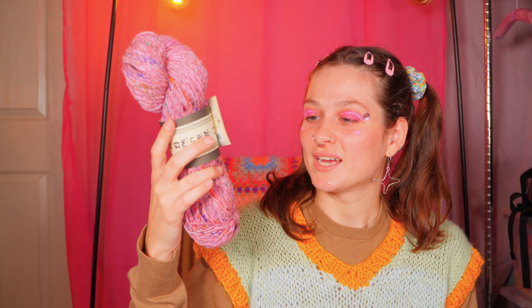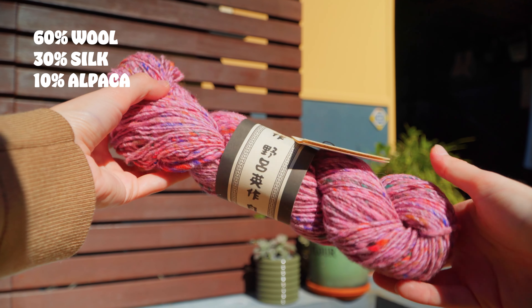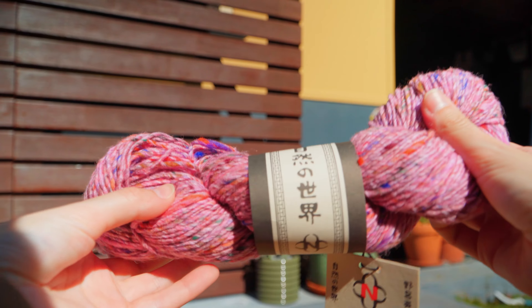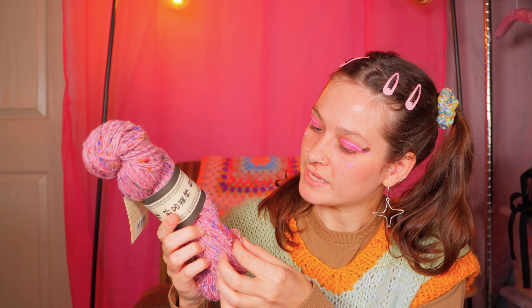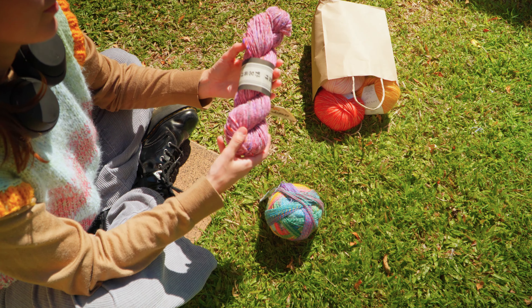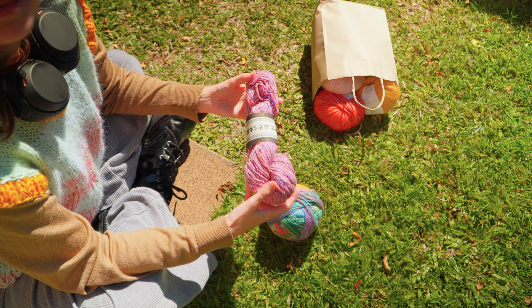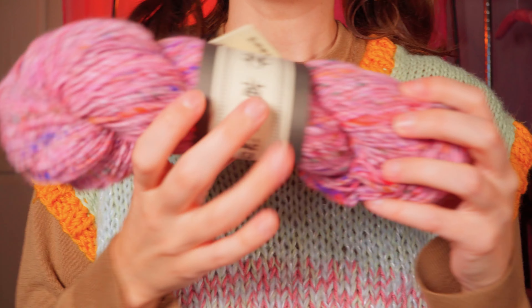I bought a Noro yarn — it's not the most expensive one, like the $60 for 200 grams kind. It's this other one called Medara: 60% wool, 30% silk, 10% alpaca, and it is so nice. It's singles and it honestly reminds me of my handspun yarn. It's really speckly with a bunch of different colors in it and it feels very sturdy. I've wanted to buy Noro yarn for ages — everyone has. It's pretty popular but notorious for being quite expensive, but today I treated myself.